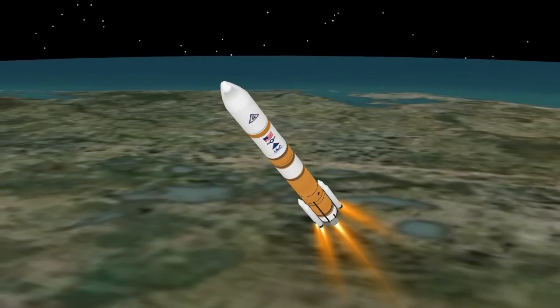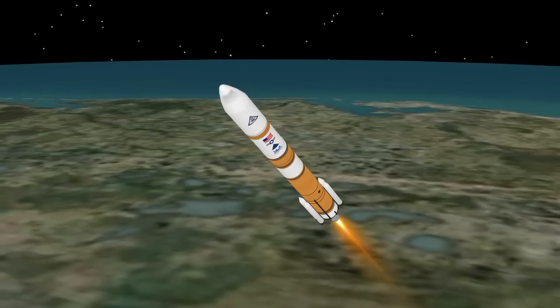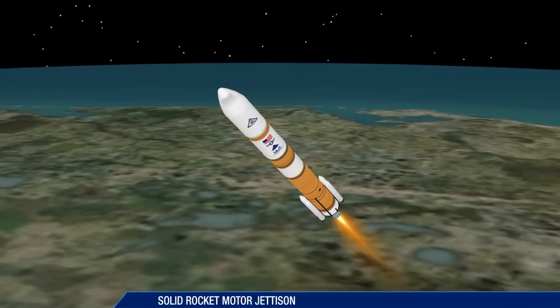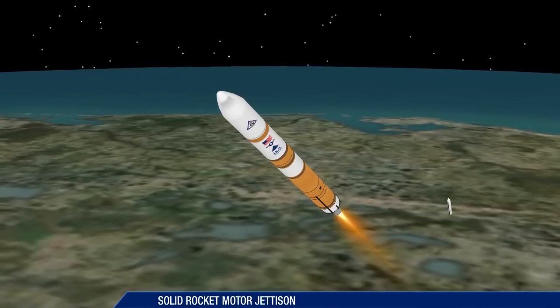The strap-on solid rocket motors, or SRMs, burn out approximately 91 seconds into flight. At 1 minute 40 seconds, the first two SRMs are jettisoned. Two seconds later, the remaining two solid rocket motors are jettisoned.